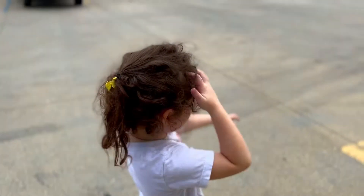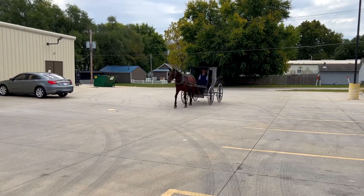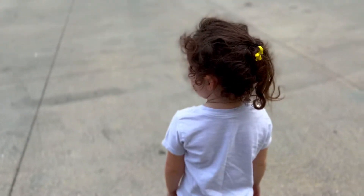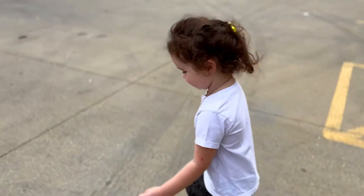What are you doing? Watching the horse? That's so cool, huh? Do you like it? Yeah, I love the sound. You love the sound? Clop, clop, clop.